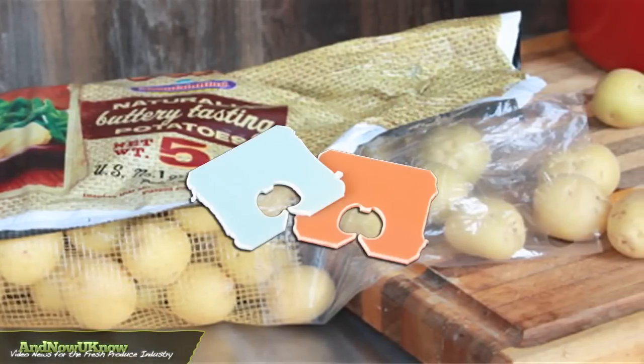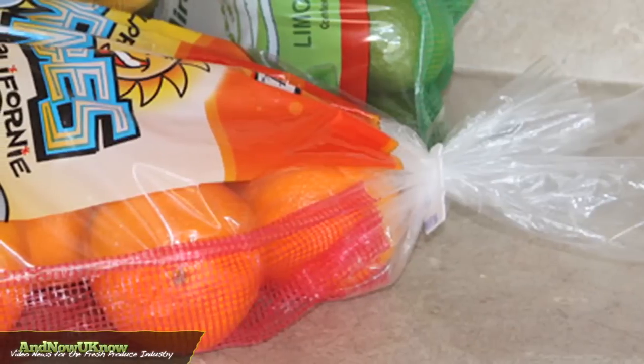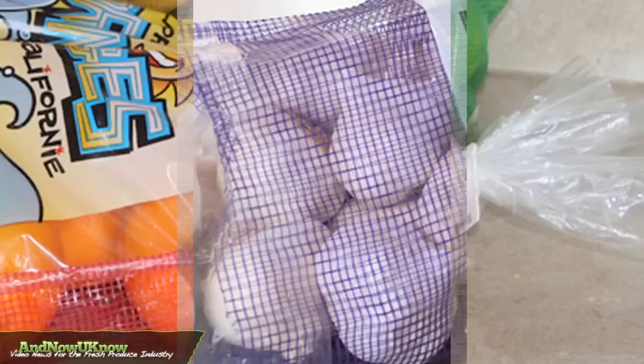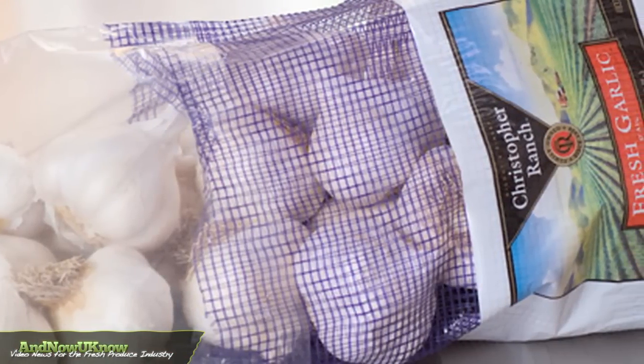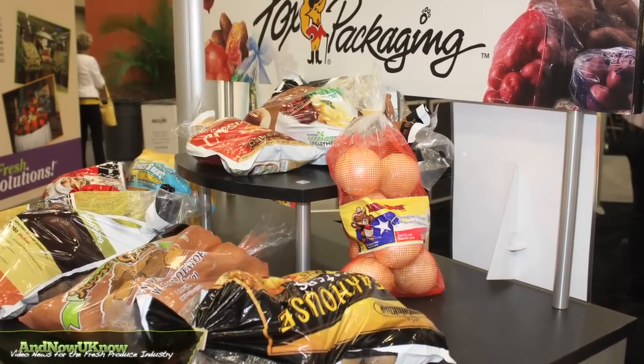Another product that we'll be offering is the Quick Lock, and the advantages of it are obviously to the consumer — it gives them the convenience to open the product and be able to reclose it. It has the same features as the other bags: the billboard presentation along with the mesh for respiration, and it gives you that presentation of being a pillow pack instead of having another type of closure.